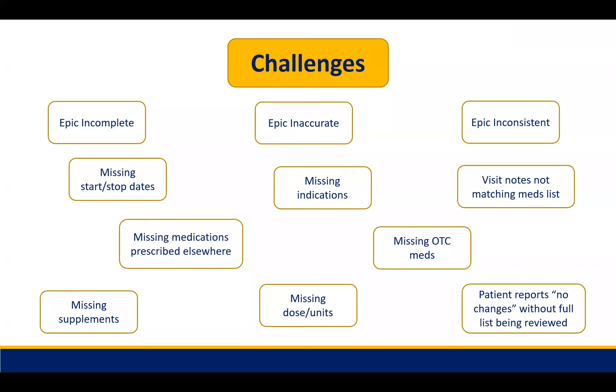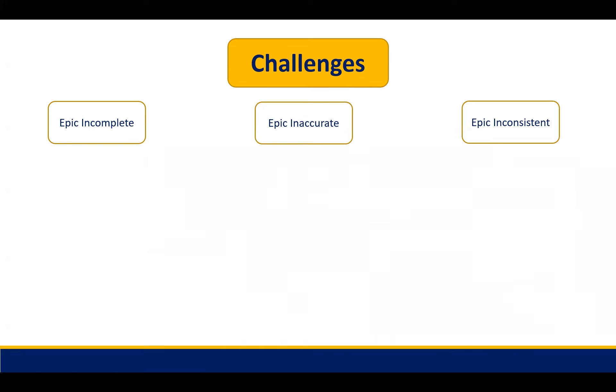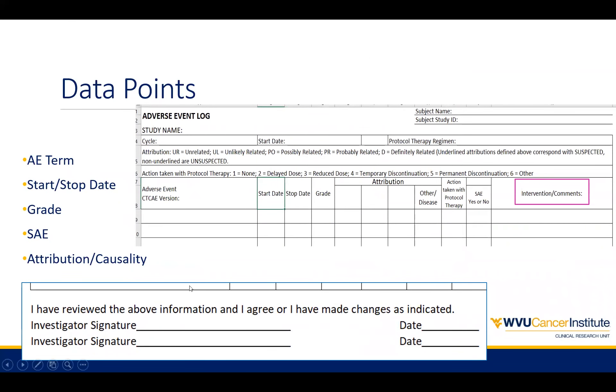Sabrina added that on the logs carried in the Cancer Center, attribution can be documented to show if something is not attributed to an IP product — it might be attributed to medical history, allergies, or something along that line. So we have those empty boxes on the log where you could add in, even if the patient isn't on IP, whether they're on a control arm or placebo, or write in under that other section exactly what you think it would be attributed to.